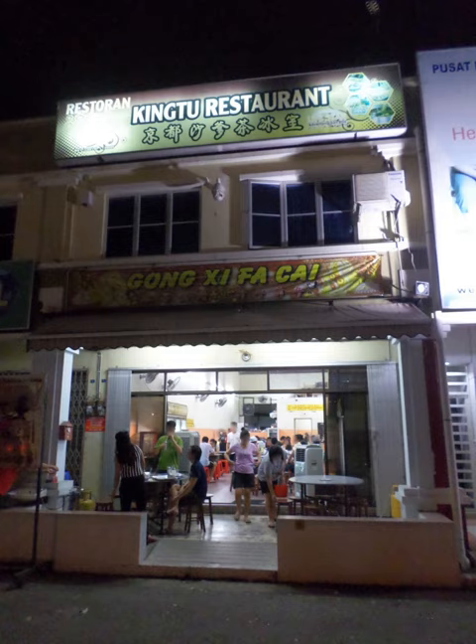Satay celup is sold at prices that start as low as 80 cents in Malacca, where delicious food is easily obtainable at cheap prices. Barley drinks often accompany the meal due to its hot and spicy flavor; coconut water or Chinese herbal tea will also be a good combination.